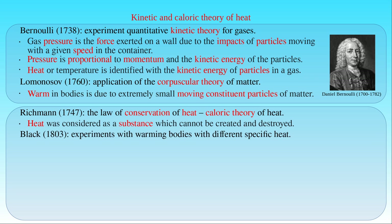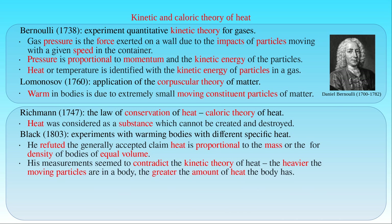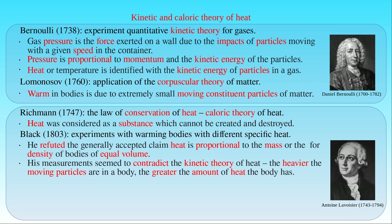When Black introduced the concept of specific heat in the interpretation of his experiments performed in 1803, he also refuted the generally accepted claim that heat is proportional to the mass for bodies of equal volume, in other words, to their density. Black was convinced that his measurements contradicted the kinetic theory of heat, which would imply that the more or the heavier the moving particles are in a body, the greater the amount of heat the body has. Chemistry in that era also seemed to support the idea that heat is a substance. In his explanation of combustion, Lavoisier argued against phlogiston theory, which stated that a combustible substance such as charcoal loses weight when it is burned, due to the loss of its phlogiston component to the air. Lavoisier claimed that the phlogiston theory was inconsistent with his experimental results, and proposed a new explanation for combustion in terms of combination with oxygen rather than loss of phlogiston.